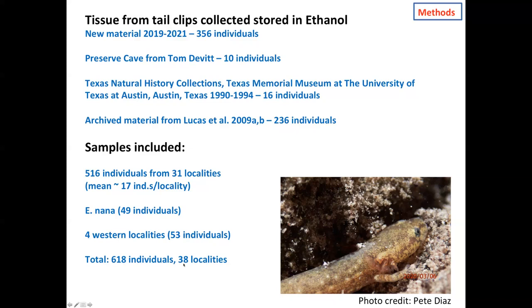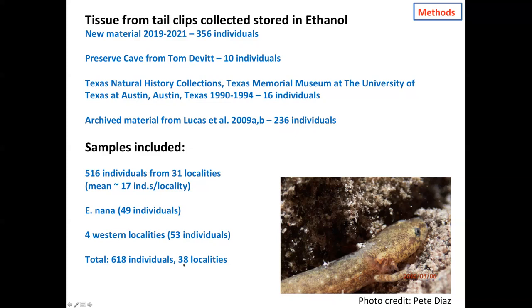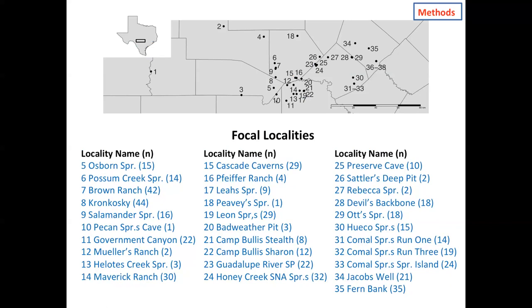Here's a map of those localities in Central Texas. For the neotenes complex, we have 31 sites stretching from Fernbank in the northeastern portion of our sampling up in Hays County, all the way down to Government Canyon on the other side of San Antonio. We also included nana from Spring Lake in San Marcos, and sites one through four — more western localities outside of our focal group — here to provide a basis of comparison.